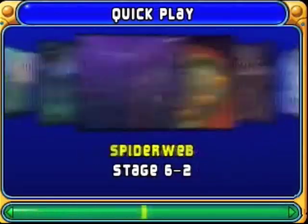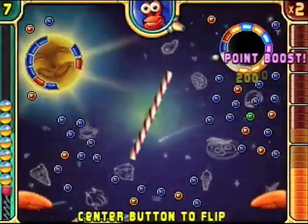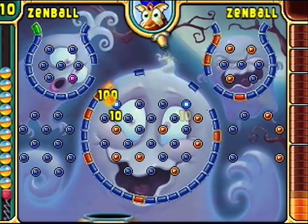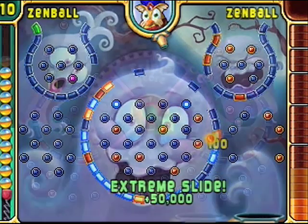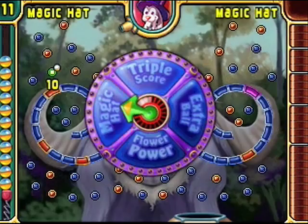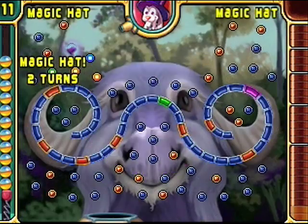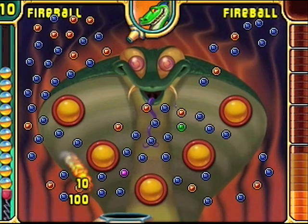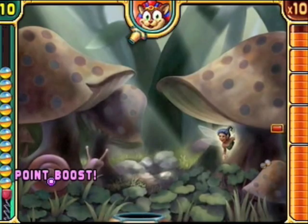It also has fun sound effects. Some of the negatives, though — the game really relies more on chance than skill. You're shooting a ball to attempt to hit all of the certain color of pegs, and remove the pegs to beat that level. While it's a fairly addictive game, personally, I didn't care for the fact that it just didn't seem possible to lose.